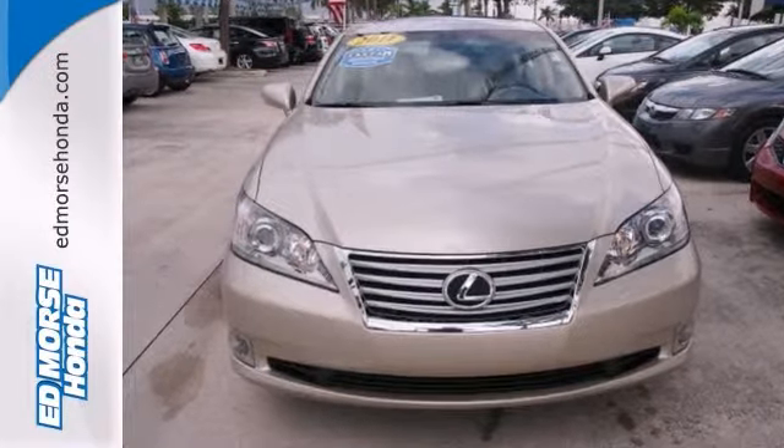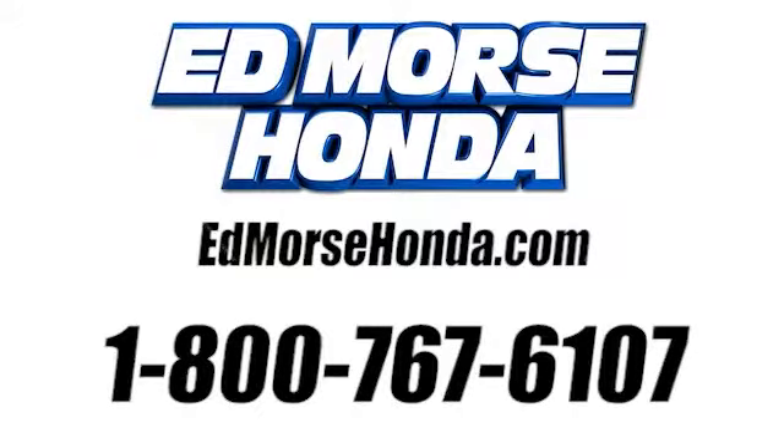See it today. Call us today at 1-800-767-6107.